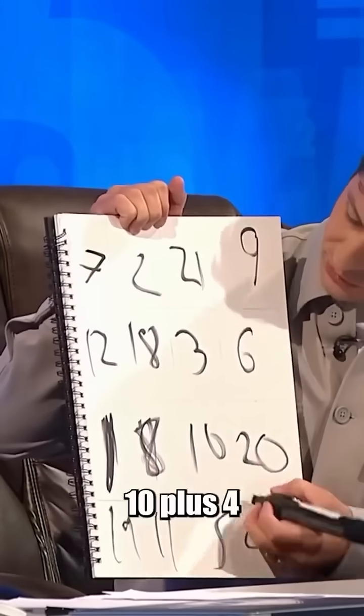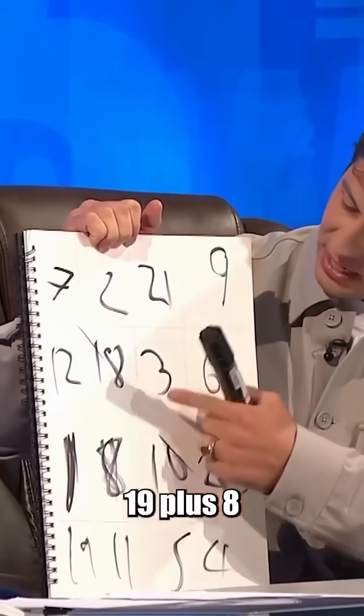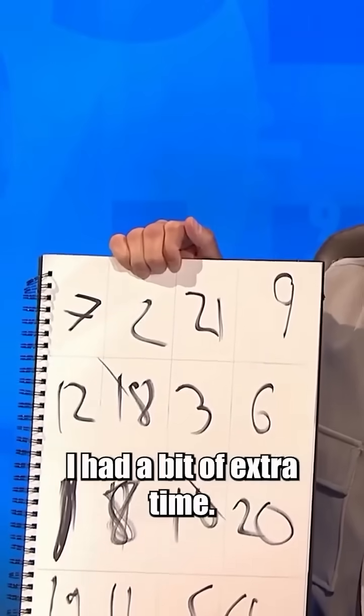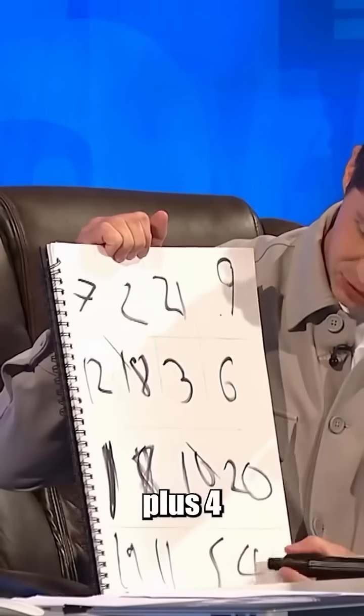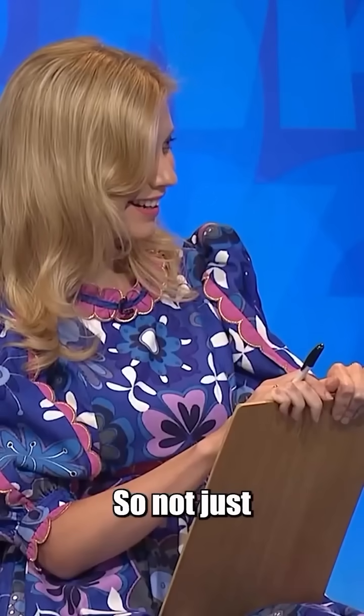10 plus 4 plus 18 plus 7 is 39. 19 plus 8 plus 3 plus 9 is 39. But also I got a bit carried away, I had a bit of extra time. Look at the corners. 7 plus 9 plus 4 plus 19 is 39.